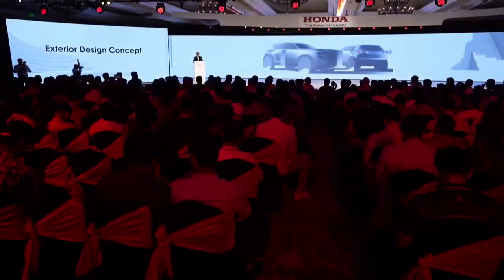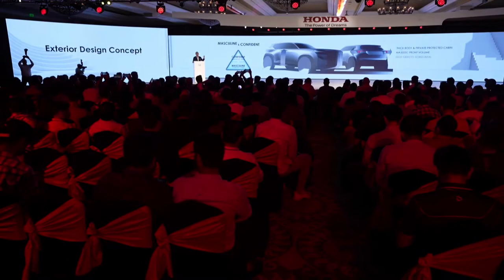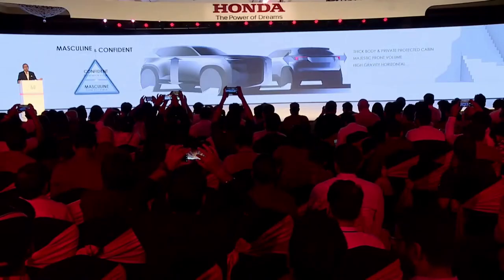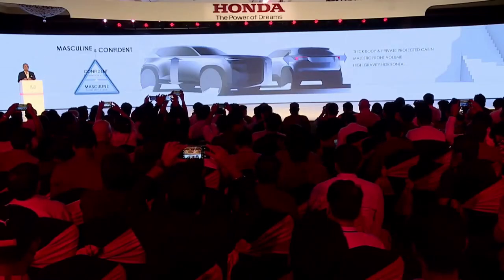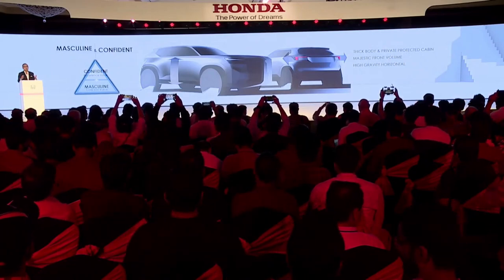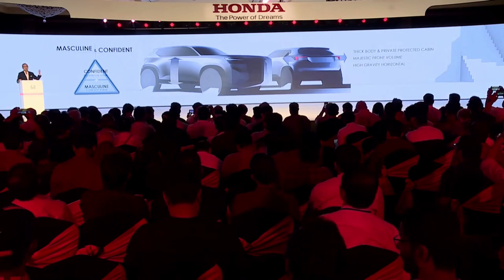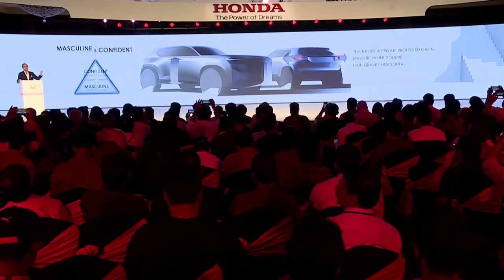We have set the exterior design concept for Elevate as masculine and confident. Those values are highlighted through a thick body, private and protected cabin, majestic volume at the front, and high-gravity horizontal feeling at the rear.